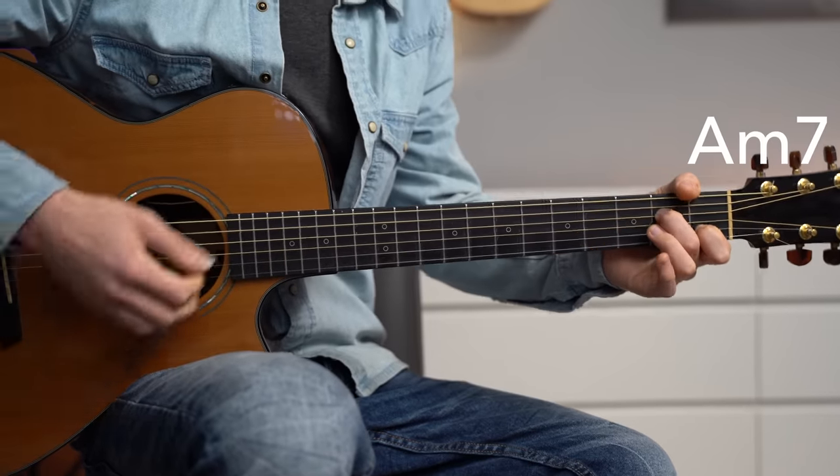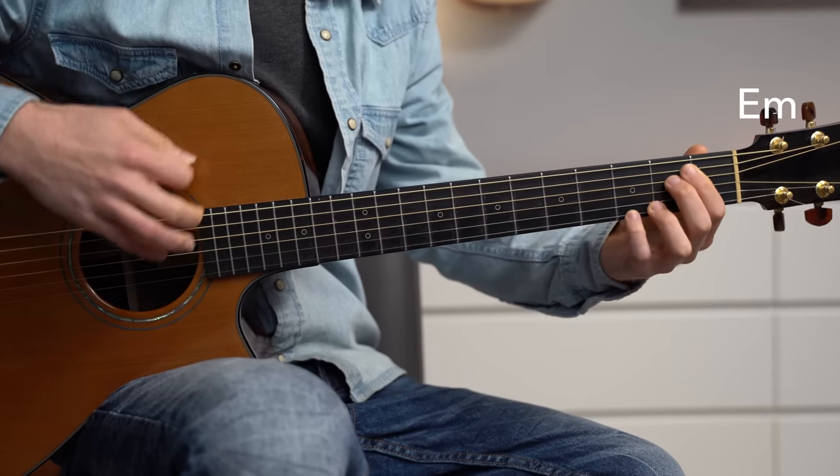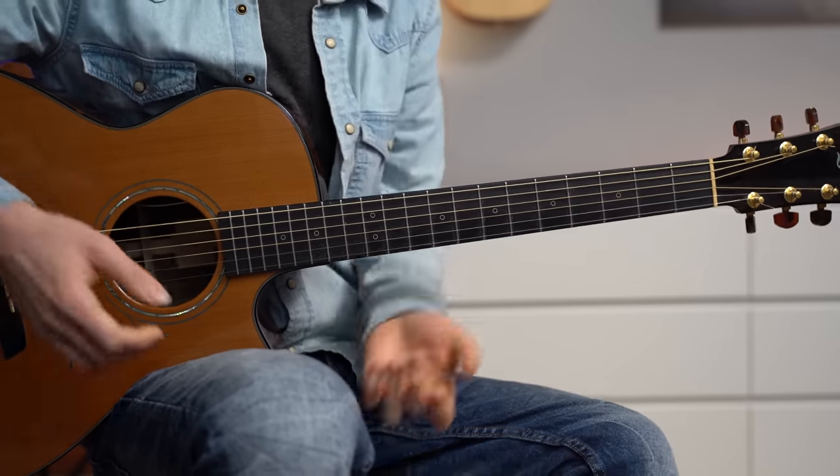The chord progression is quite simple: we have A minor 7, B minor 7 over D, and E minor. We're also going to throw in an E minor 7 sometimes — just four simple chords.